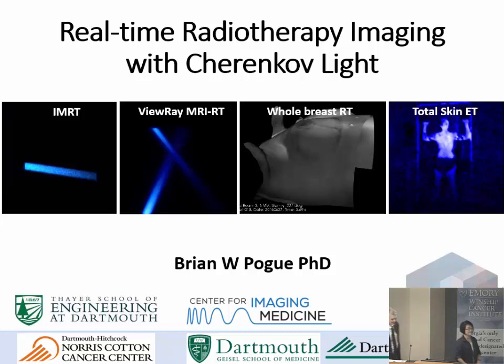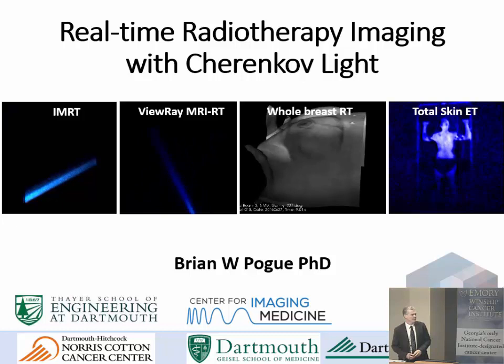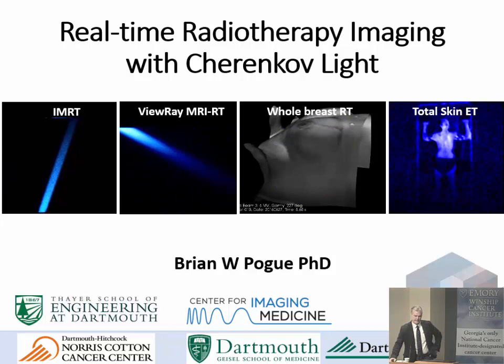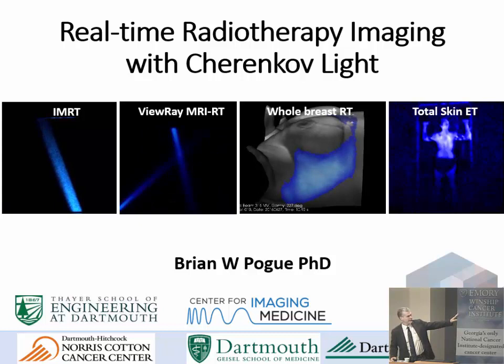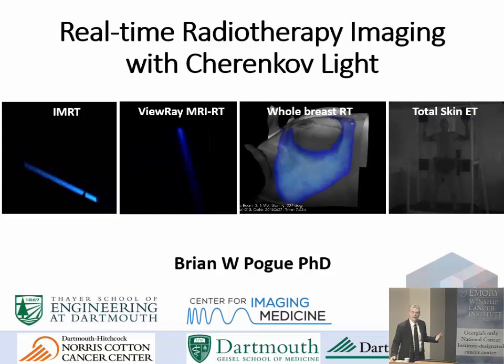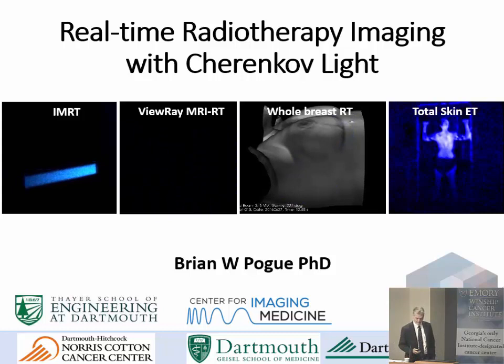Thank you. It's a pleasure to be here. Hopefully I'll be able to show you something you haven't seen before. The images on this screen are hopefully something interesting to radiation oncology and totally new, which is the idea of imaging radiation delivery with Cherenkov light. You can see here a couple of water tank videos and then two patient videos, one getting whole breast radiation therapy and one getting total skin electron therapy. For the first time, we're able to visualize the treatment beam as it hits the tissue.